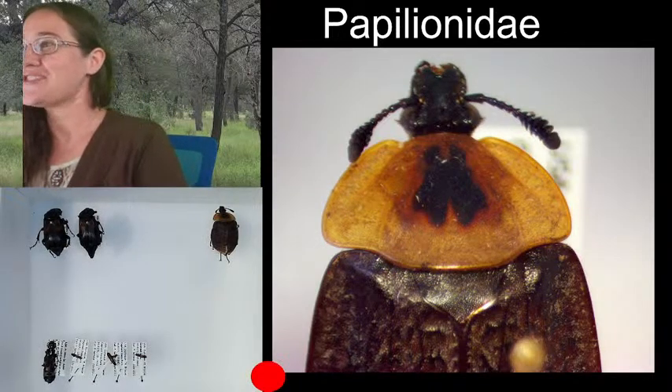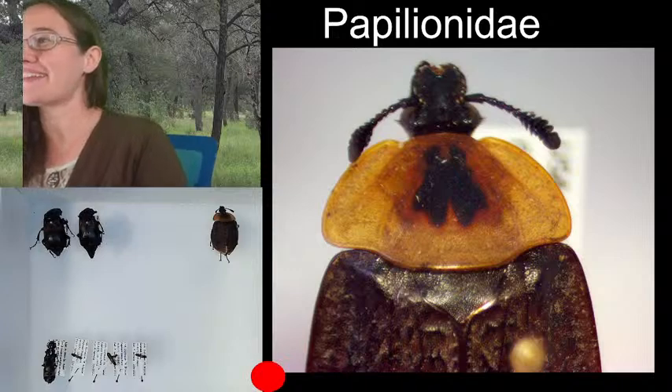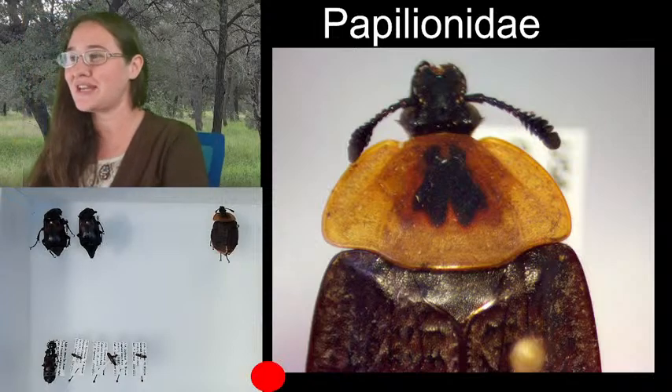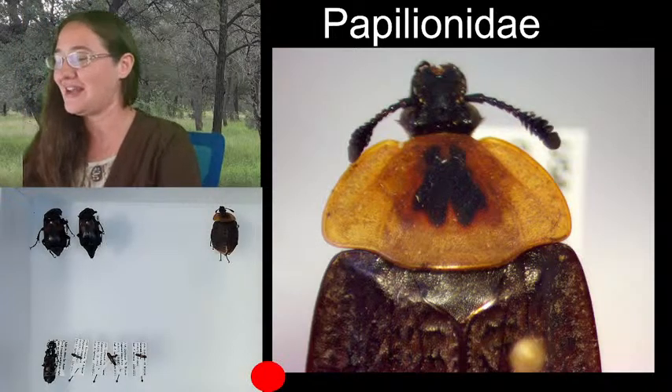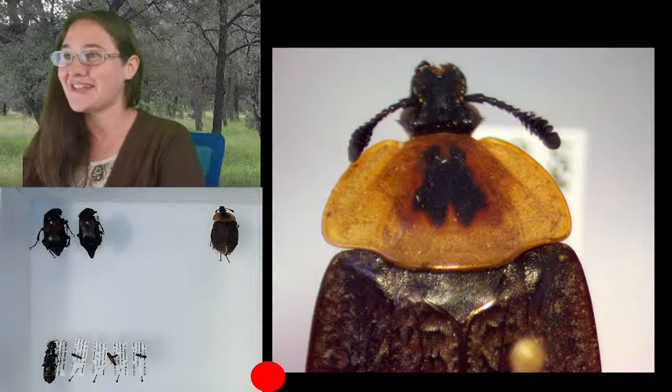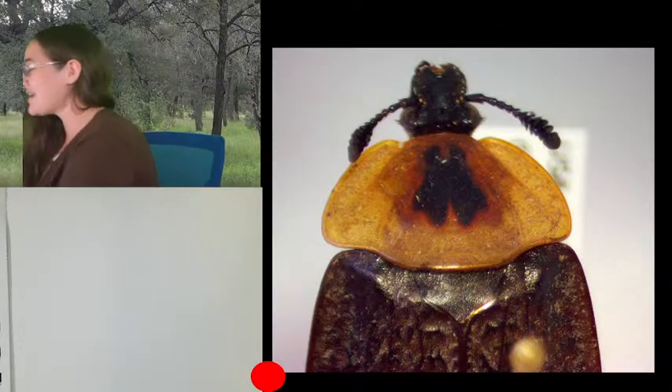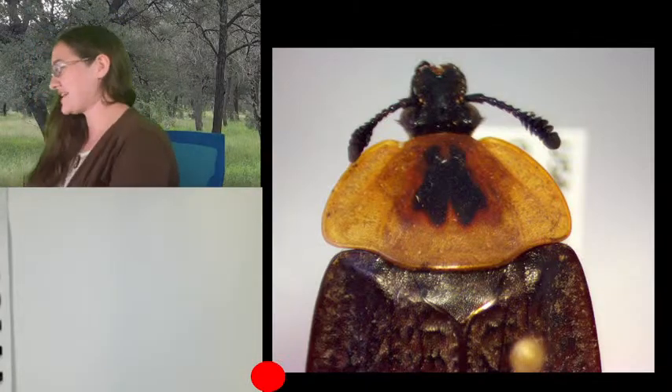After that little taxonomy lesson — I actually used to work in an insect collection at Michigan State. I worked there for a couple of years, so I got a little bit of knowledge under my belt about taxonomy and the like.